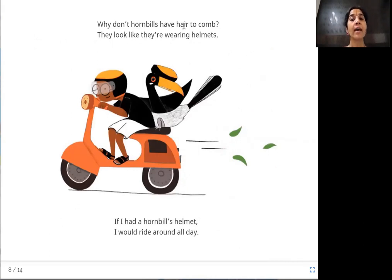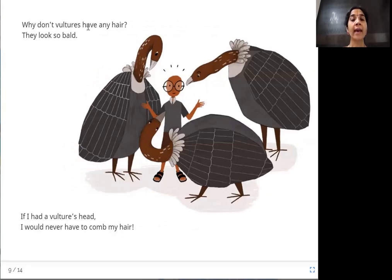Why don't hornbills have hair to comb? They look like they are wearing helmets. The boy says if he had a hornbill's helmet, he would ride around all day. As for vultures — they look so bald, with no hair on their heads. The boy says if he had a vulture's head, he would never have to comb his hair at all.